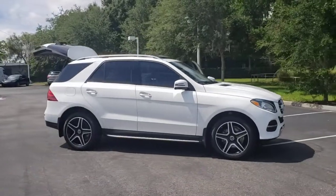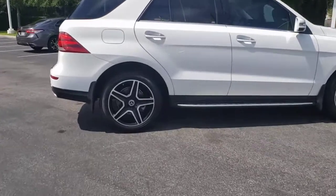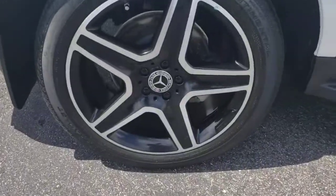Get into a car with value. 2017 Mercedes-Benz GLE, with less than 35,000 miles on the app. Prepare to be captivated.